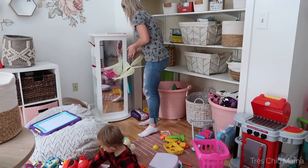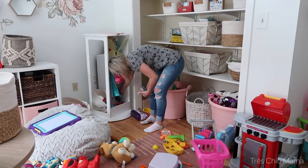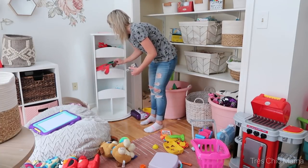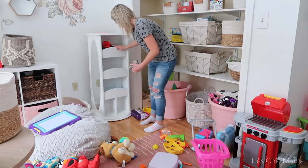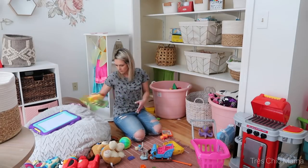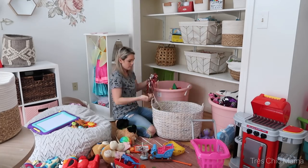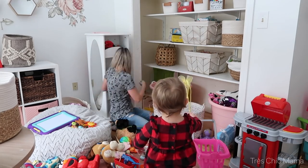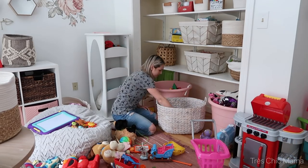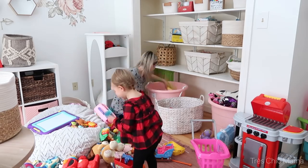I absolutely love Sydney's little dress-up stand — we got this over a year ago and it just spins. This is what holds all of Sydney's dress-up toys, headbands, necklaces, and all of that. It provides an awesome storage unit for dress-up — I'll have it linked down below if I find it. Next I tackled the big bins at the bottom. I emptied every single thing from them and decided to only put the bigger items in these bins that don't fit great in the little cube unit.